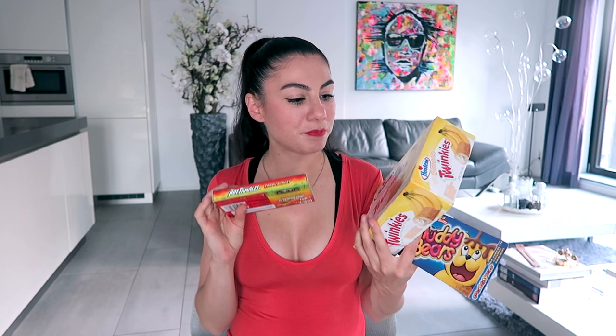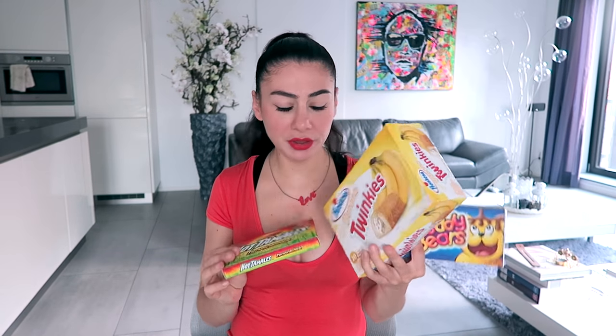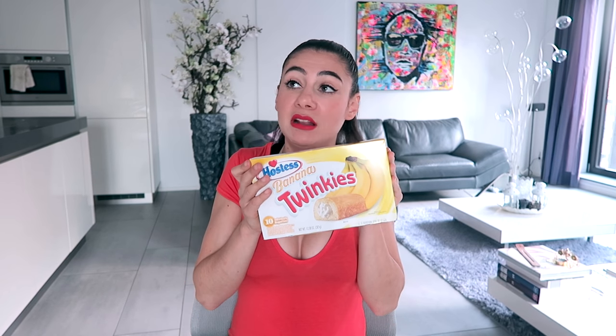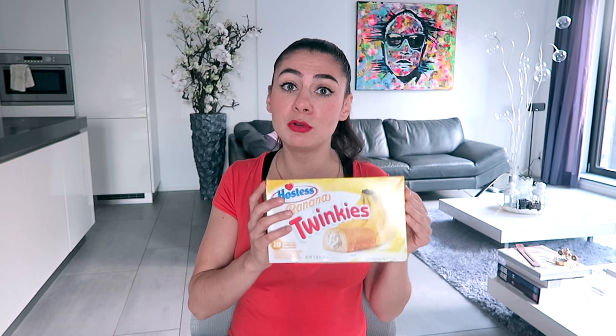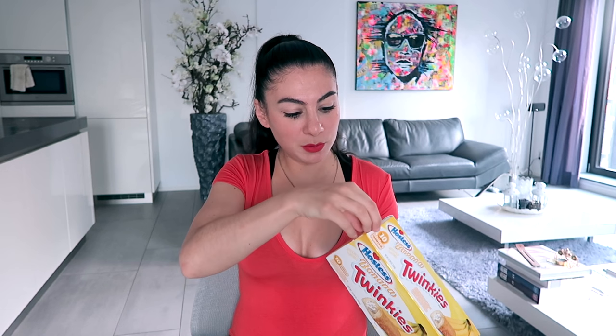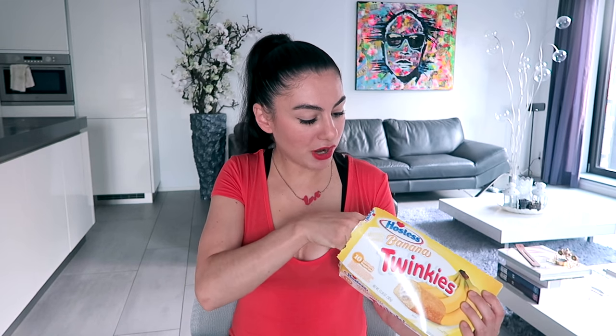These are the sweets I bought myself — things I've been dying to try for a really long time, especially Twinkies. I could only find the banana flavor, but it's on my bucket list to try the original one because I always saw people eating Twinkies in American movies. When you're addicted to those movies, you have to try Twinkies once. I just bought these because they didn't have the regular ones, but I think for the texture it might be good to try already.